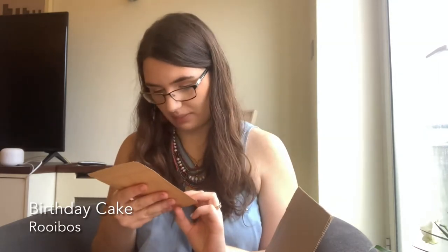I got their birthday cake blend, which is a rooibos tea. It is vanilla sponge with sweet icing and cake sprinkles — oh, how fun is that? There are sprinkles in the actual blend. I can see them in the ingredients list. Can't wait to give that one a try.